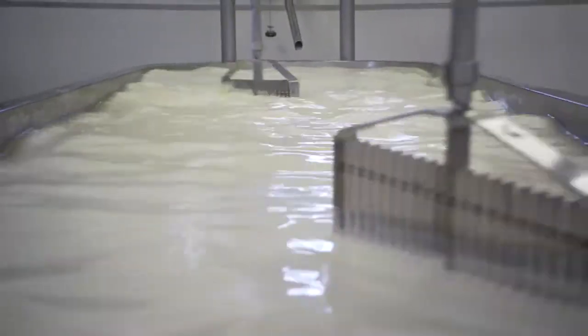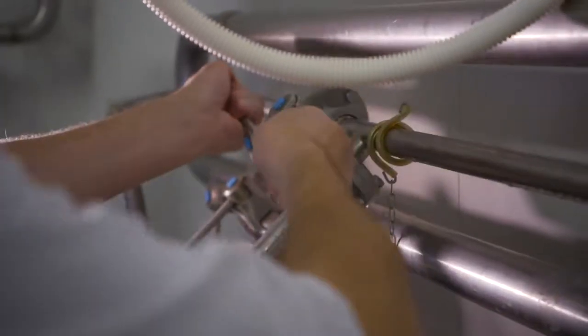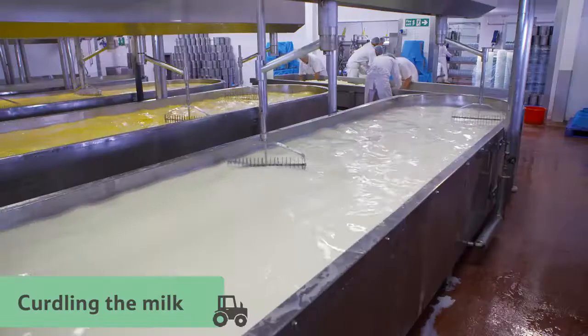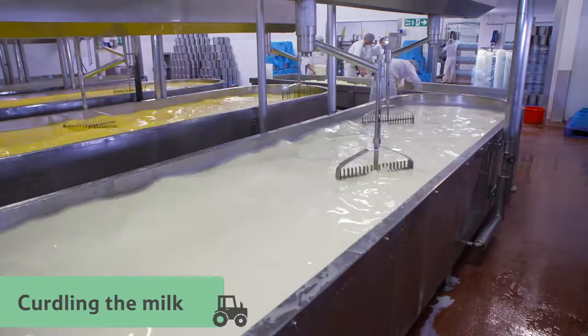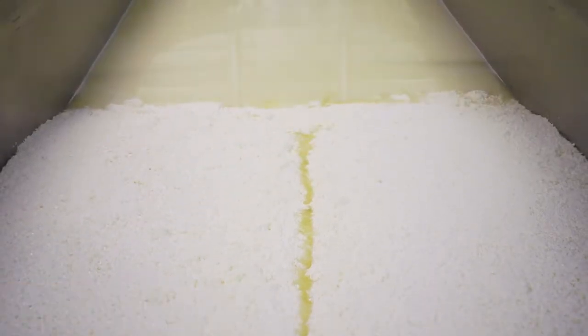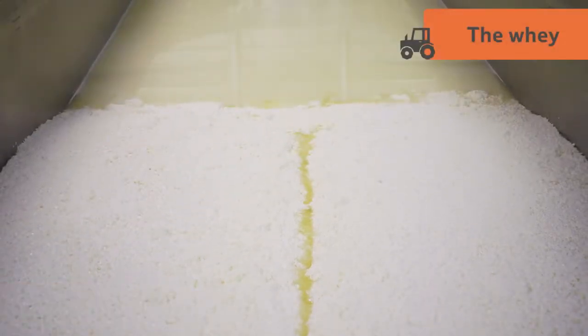Next they have to sour it by adding a starter culture, which is like yogurt and contains friendly bacteria. This starts the process of curdling the milk and splitting it into two parts: the solid curds, which become the cheese, and the whey — the leftover watery liquid.